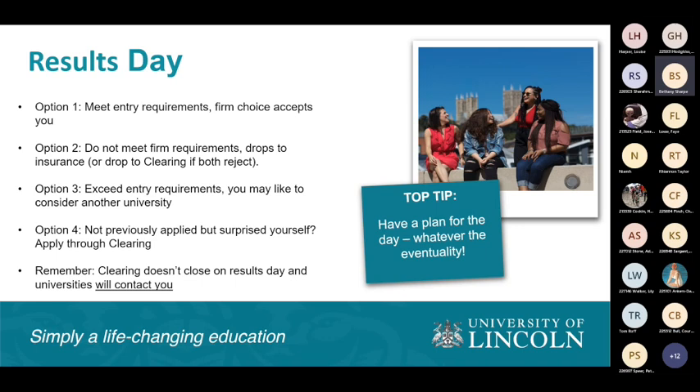Results day in August — hopefully the weather will be good. There are different ways it can go. Option one: you meet your entry requirements, your firm choice accepts you, and you go to university. Option two: you don't meet requirements for your firm choice and you drop to an insurance choice or go through clearing. Option three: you exceed entry requirements and may like to consider another university through clearing. Option four: if you've not previously applied but decide over the summer you'd like to go to university, apply through clearing — it doesn't close on results day.